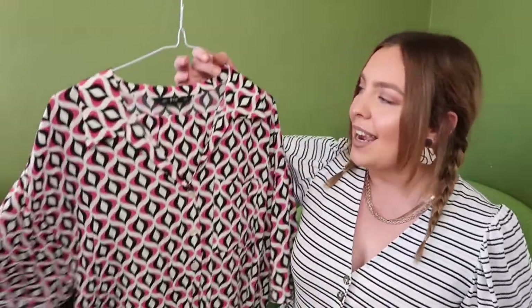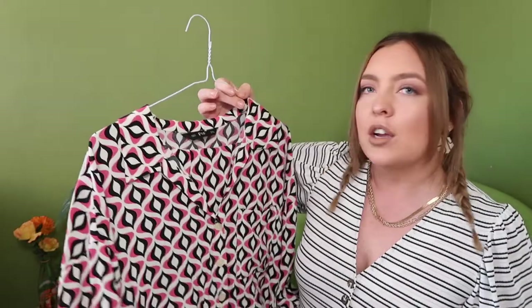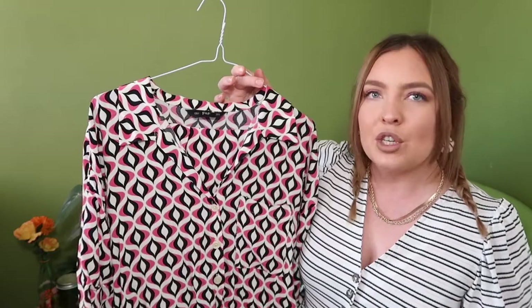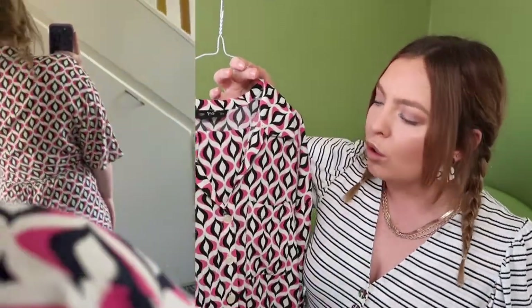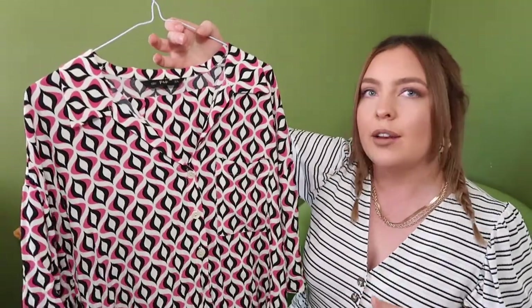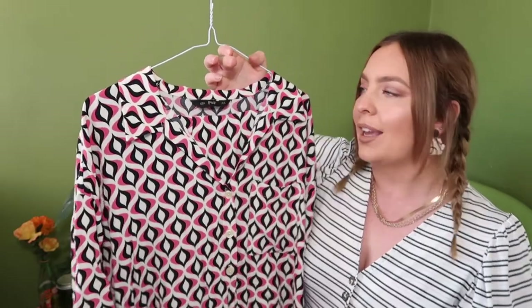My next item is a really nice co-ord set from F&F, which is Tesco's brand. It's a size 14 at the top and 12 at the bottom. It looks like a jumpsuit and is really nice to wear — I hope to wear it in spring and summer next year. It's one of those outfits you can just throw together with some sandals or trainers, add a shoulder bag, and it creates an effortless but cool look. It's a black and pink print and I think it's a great find for Tesco — it was only about three or four pounds.